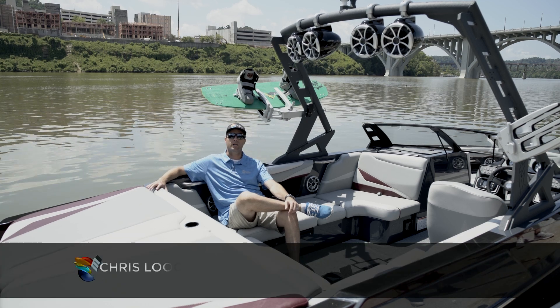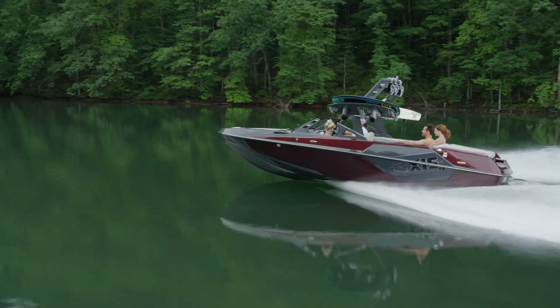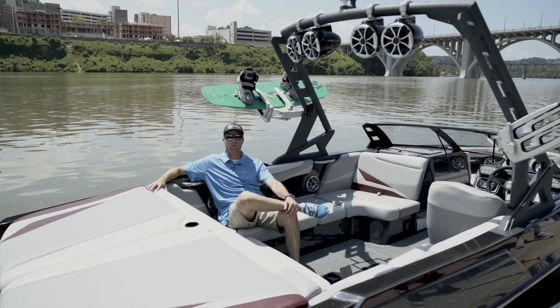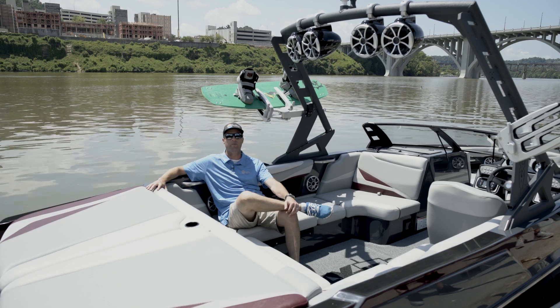Hey guys, I'm Chris Loomis and I'm down here in the brand new 2018 Axis Wake Research T22. Today we're going to walk through the greatest hits, show you what you have to look forward to and how you can have a better summer.